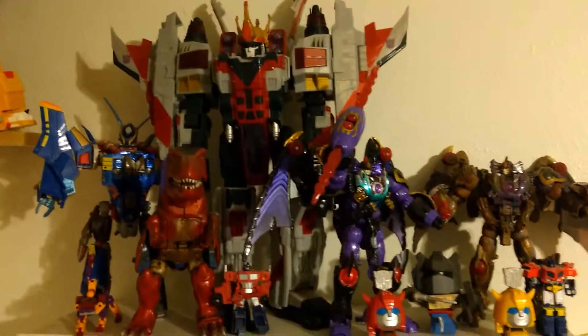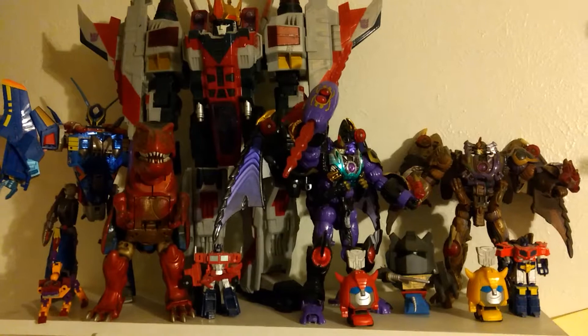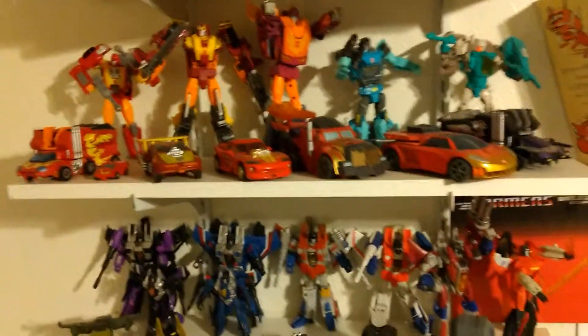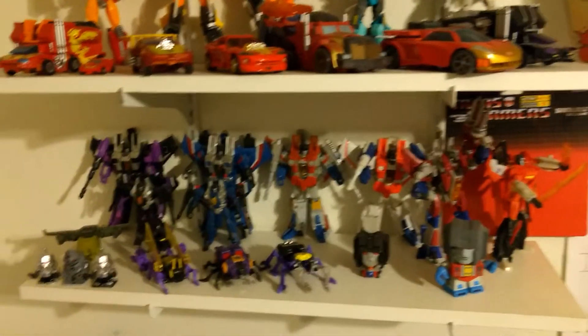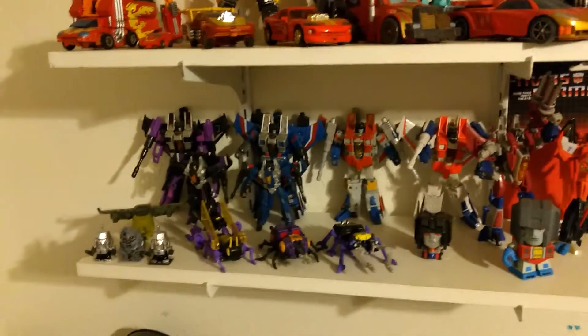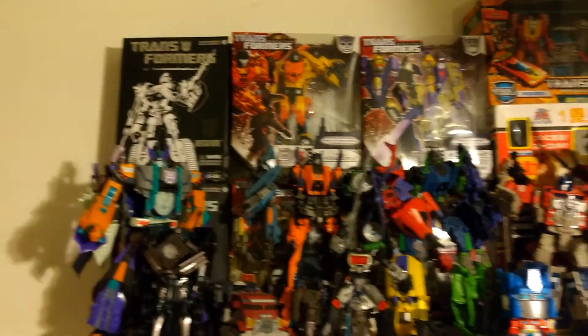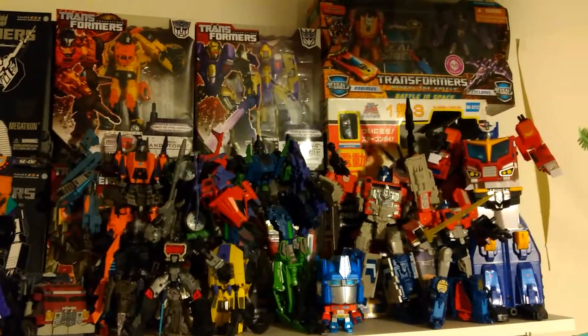Then we got this shelf, and then we move down to this one. Oh, I forgot to put the VHS tape on there. Then my Starscream and other shelf, then we got this shelf.